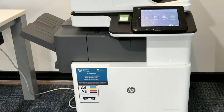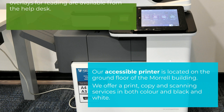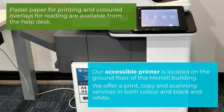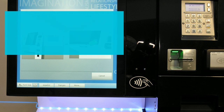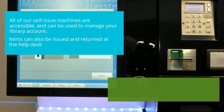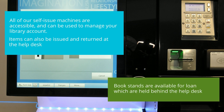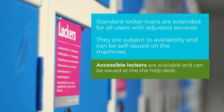The accessible printer is located on the ground floor of the Morrell and offers printing, copying, and scanning services. For those who struggle to read against a plain white background, pastel coloured paper for printing and coloured overlays for reading are available from the help desk. All of the self-issue machines can be used to manage your library account, and we can also issue and return books at the physical help desk. Book stands are available for borrowing from the help desk. Lockers are available — keys can be issued via self-issue machines — and long-term lockers are available for those with adjusted services.